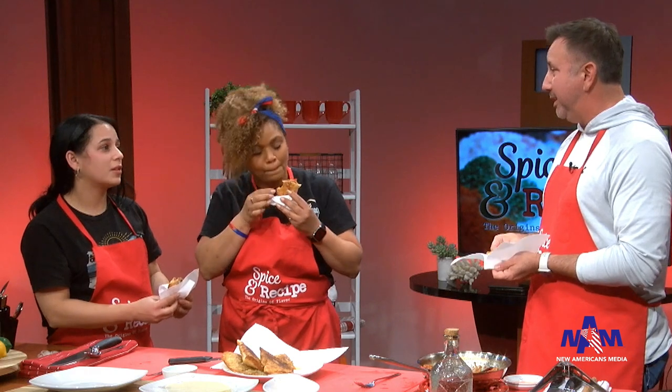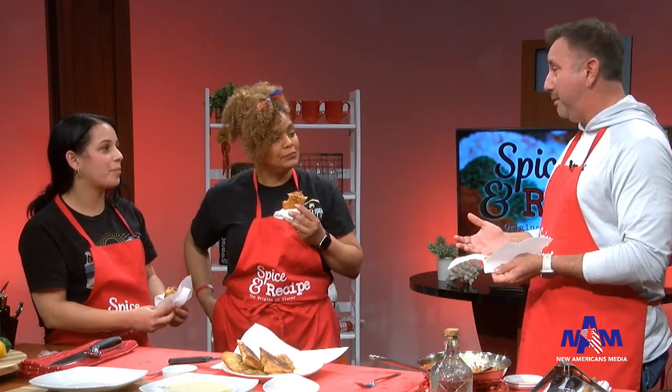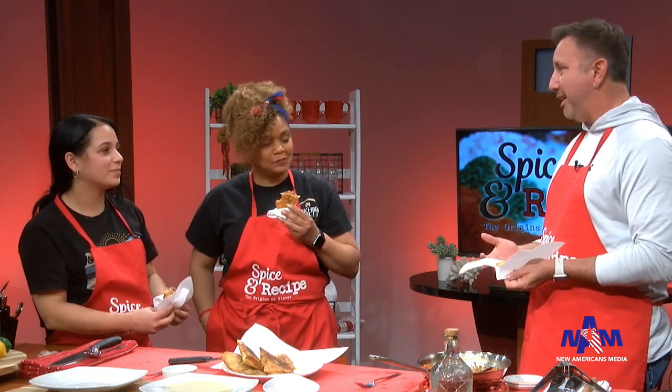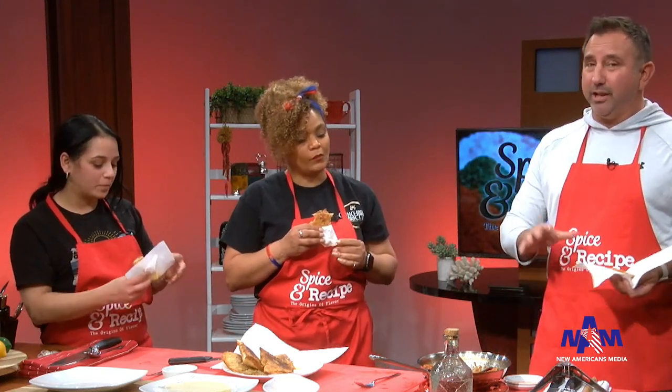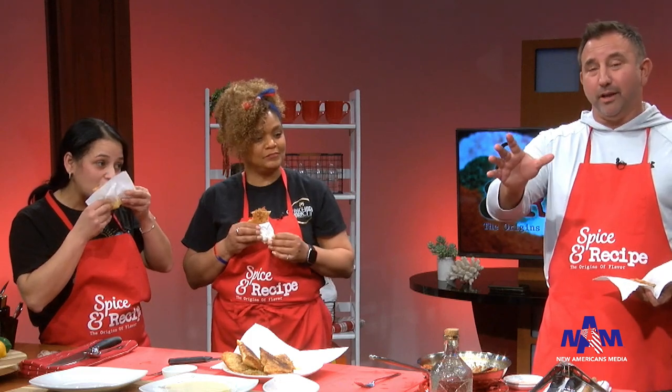Thanks for bringing your recipe and sharing your family story with us. Come back again! We sure will. Thank you. And everybody out there, thanks again for watching newamericansmedia.com — consider subscribing to our YouTube channel if you haven't already. We've got a lot of shows and a lot of other stuff for you. Thanks for watching. Have a great day, Omaha and the USA.